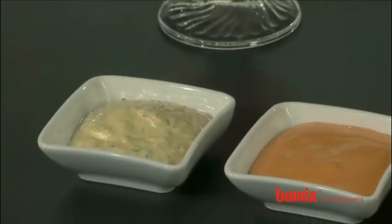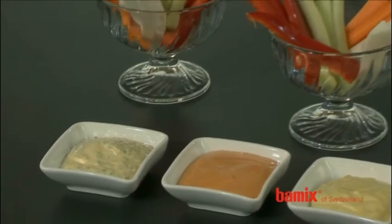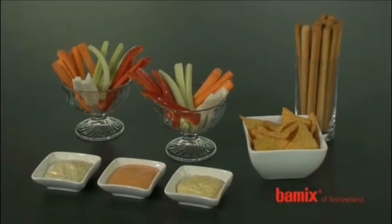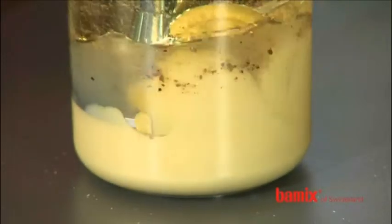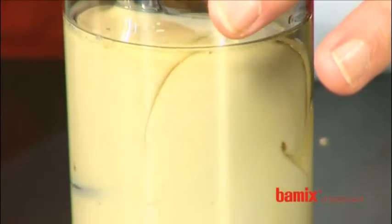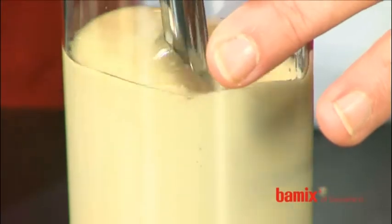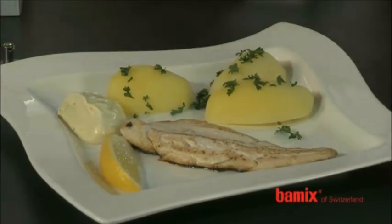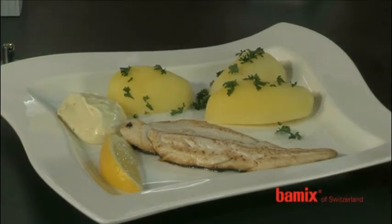Do you like dips? Then why not surprise your guests with many homemade variants? Your success will be guaranteed if you use the Bamix. And here is the next easy-to-mount attachment. With the whisk, your homemade mayonnaise will be ready to serve in no time at all. What used to be a tedious job with a hand stirrer is now child's play with the Bamix.